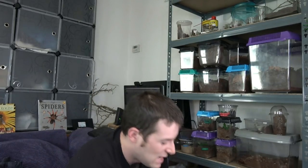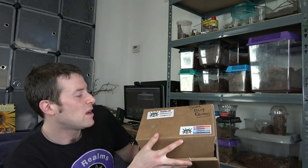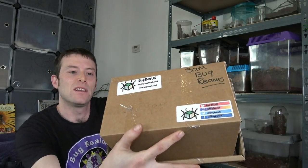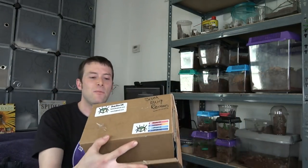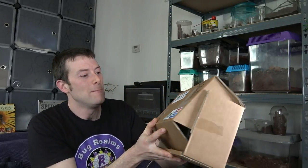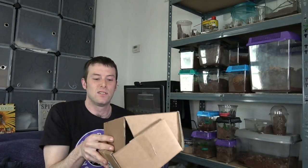Now this box here - I pre-opened it. I was going to leave it for you guys but I wanted to make sure everything was okay and I was excited to see what was inside. A gentleman came up to me who runs Bug Box UK - I will put a link in the description below. He kindly gave me a gift; I had no idea what was going to be in it. I told him to surprise me, so please go and check out his site.